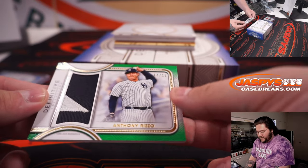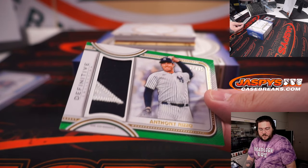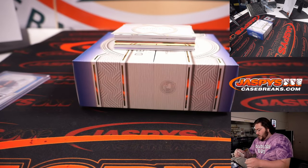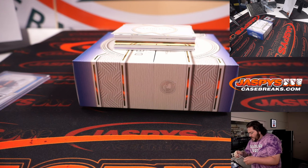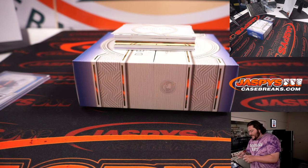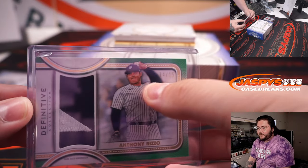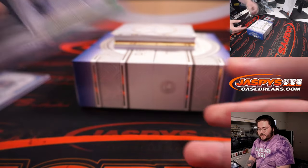14 out of 15, two-color patch — Anthony Rizzo, the Yankees, one of our R&B teams. Number 14 goes to spot four, and spot four goes to Steven Kendrick. Spot four — nice Rizzo.